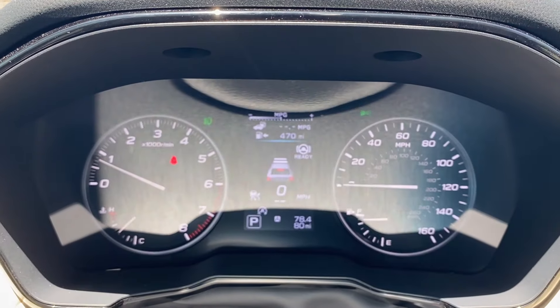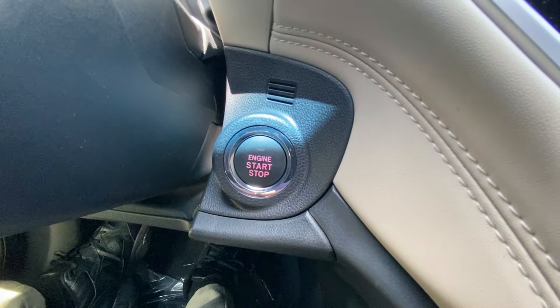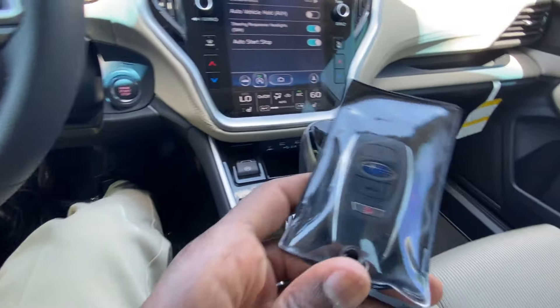There's a quick close-up of the gauge cluster, and there's your push button start. And finally there's your key fob.